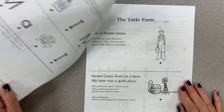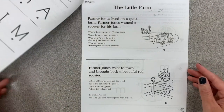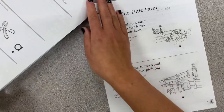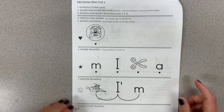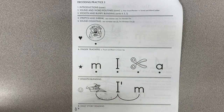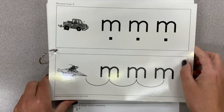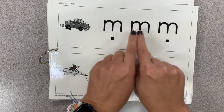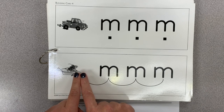We learned about the little farm and Farmer Jones. Yesterday we talked about his beautiful red rooster. We're starting on page six — it has a little soccer ball. Here are our blending cards. Let's make this new sound bumpy — ready, begin: mm, mm, mm. Good! Now let's make that sound smooth: mm.